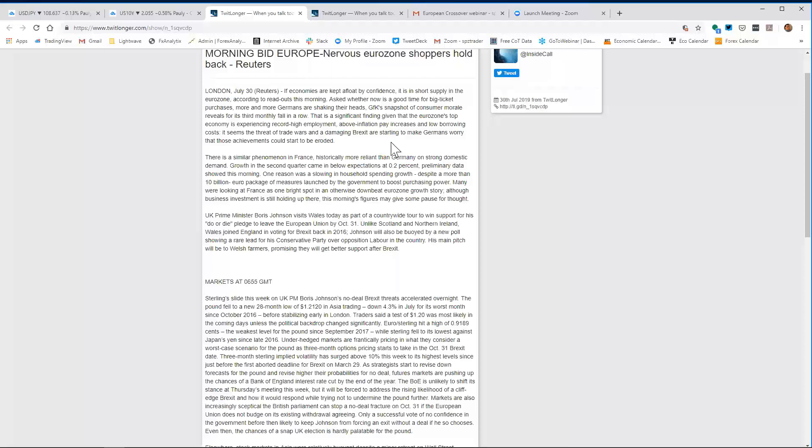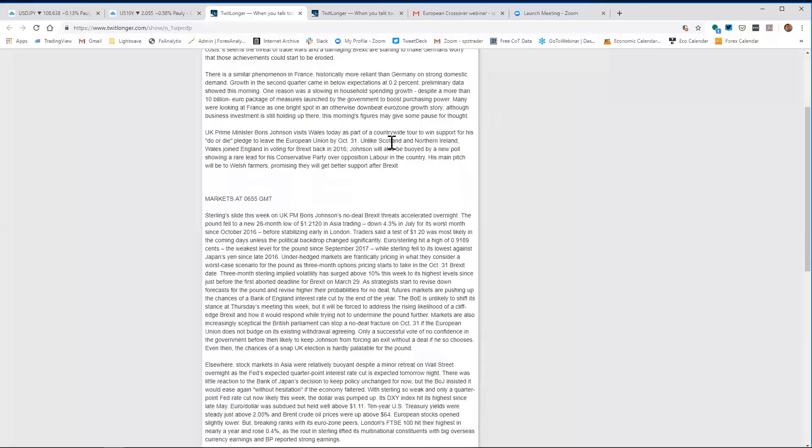It seems the threat of trade wars and a damaging Brexit are starting to make Germans worry that those achievements could be eroded. There's a similar phenomenon in France — historically more reliant on domestic demand. Growth in the second quarter came in below expectations at 0.2%, preliminary data showed. One reason was a slowing in household spending growth despite a more than 10 billion euro package of measures. UK Prime Minister Boris Johnson visits Wales today as part of a countrywide tour to support his do-or-die pledge to leave the EU by October 31st. Unlike Scotland and Northern Ireland, Wales joined England and voted for Brexit in 2016.